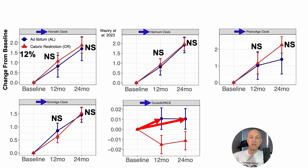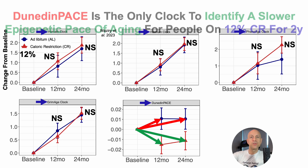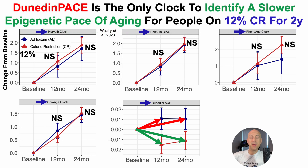In contrast, when looking at Dunedin-Pace, people on the AdLib diet had an increased epigenetic pace of aging over those two time points, whereas people on 12% CR for that two-year period had a reduced epigenetic pace of aging — and those differences were significant. So Dunedin-Pace is the only clock to identify a slower epigenetic pace of aging for people on a 12% calorie-restricted diet for two years.